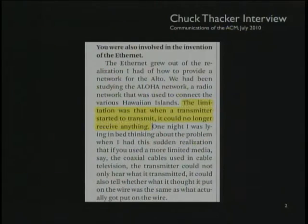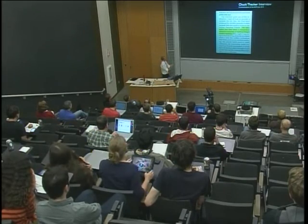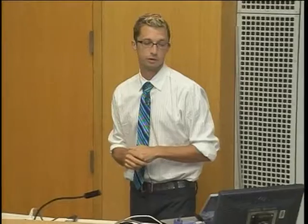So what's the big deal? Here's an interview with Chuck Dacker, who won the Turing Award last year in part for his pioneering work on the Alto. One of the things they did was develop Ethernet. They asked him about inventing Ethernet, and he says they started from Aloha, the packet network developed in Hawaii. The problem they found with radios was that when a radio starts to transmit, it can't receive anything — different from wired Ethernet, where you can receive while transmitting.